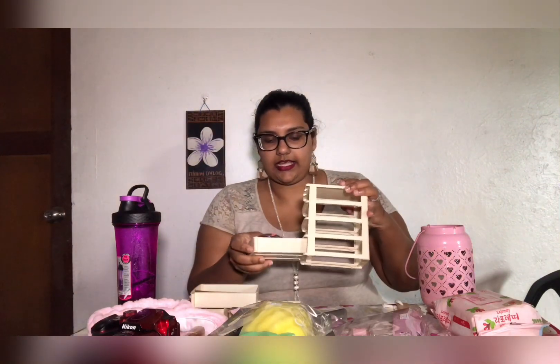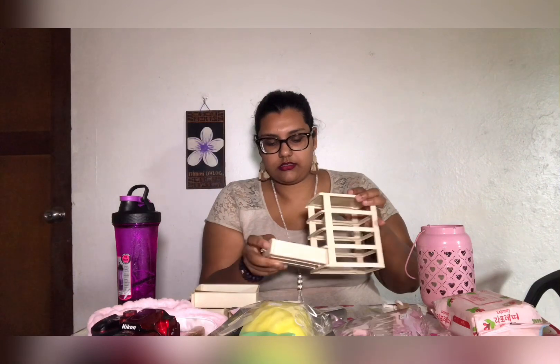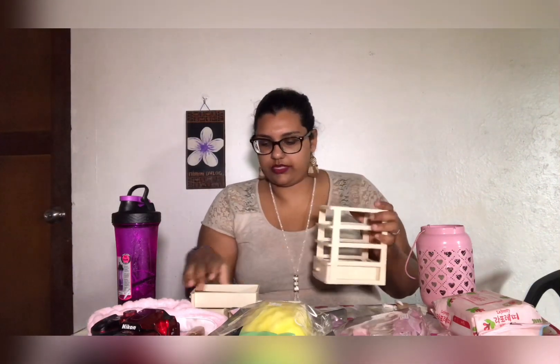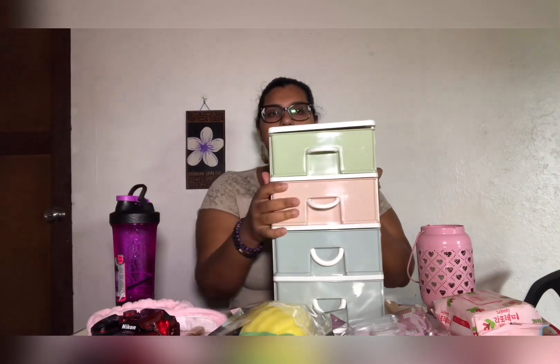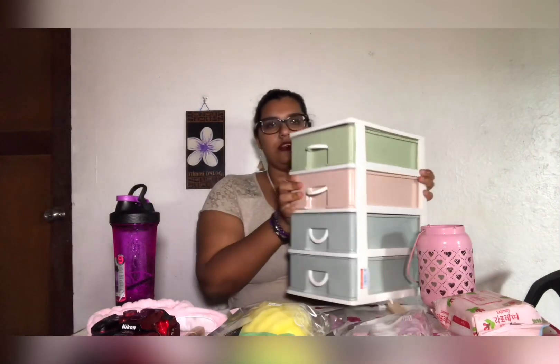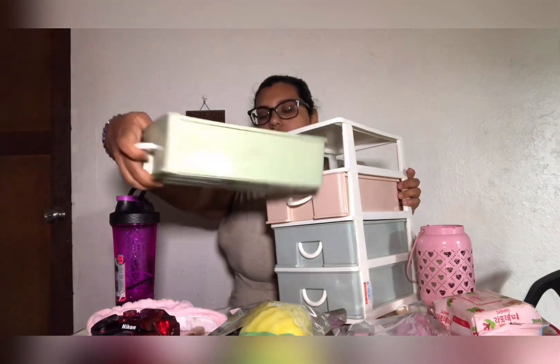If you're from Fiji, from the Suva area, you can check out Best Buys. Hopefully they still have it because whenever they get new stuff it gets sold pretty quickly since it's pretty cheap. My mom also gave me this container drawer from Best Buys - I think it was $19.95.